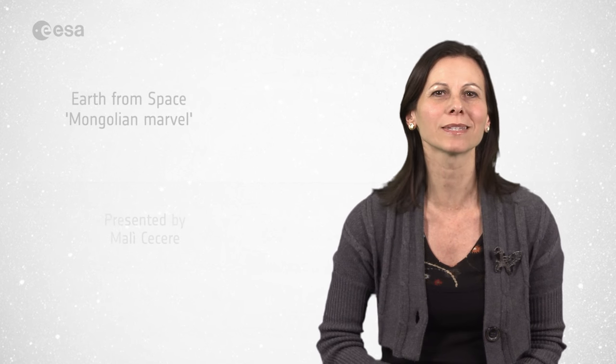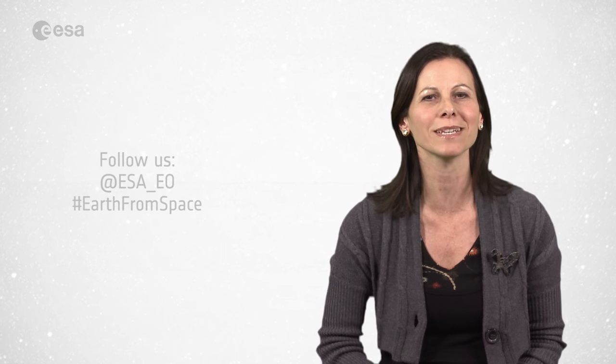And that brings us to the end of this edition of Earth from Space. We will not broadcast during the Christmas holidays, but we will resume our regular broadcasting every Friday at 10 o'clock Central European Time, starting on January 15th. From the ESA Web TV studios, I'm Malie Cecere, wishing you a very happy holiday.